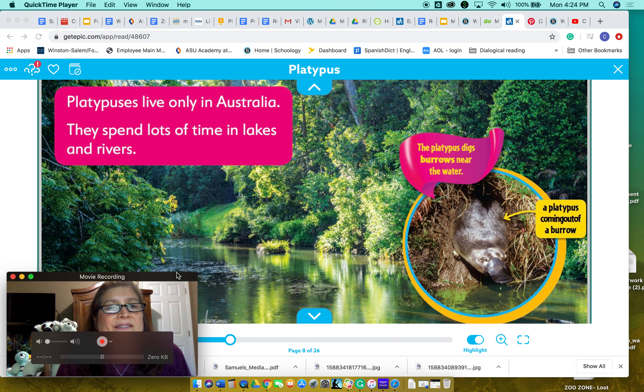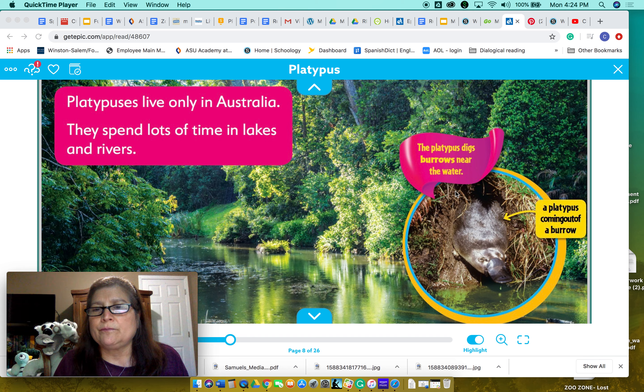The platypus lives only in Australia. Australia is a country — and it's a big country — and it's also a continent. They spend lots of time in lakes and rivers. The platypus digs burrows near the water. A burrow is like a hole in the ground, so they live near water. That's their habitat.